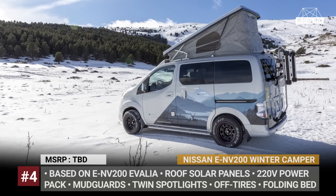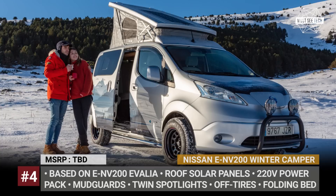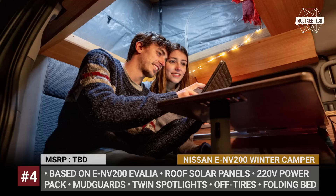The Winter Camper also gets a 220V pack for powering appliances and gadgets, a solar panel array that recharges the battery, and bars for mounting gear. Nissan does not plan to manufacture the Winter Camper, but they do offer all the featured accessories as optional extras for their mini-vans.